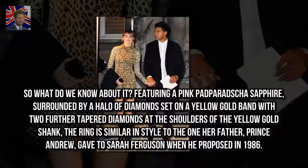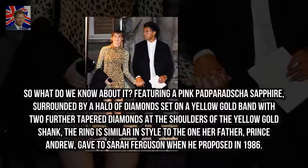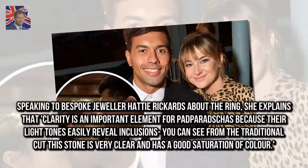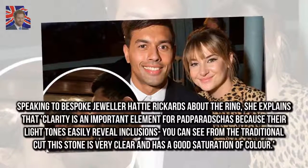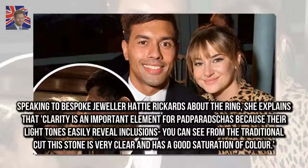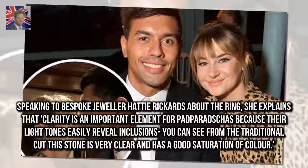The ring is similar in style to the one her father, Prince Andrew, gave to Sarah Ferguson when he proposed in 1986. Speaking to bespoke jeweler Hattie Rickards about the ring, she explains that clarity is an important element for padparadschas because their light tones easily reveal inclusions. From the traditional cut, this stone is very clear and has a good saturation of color.